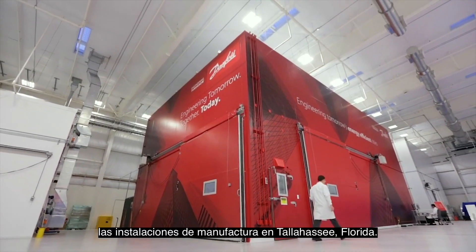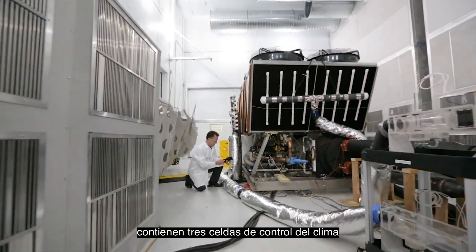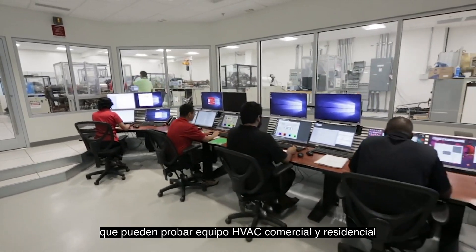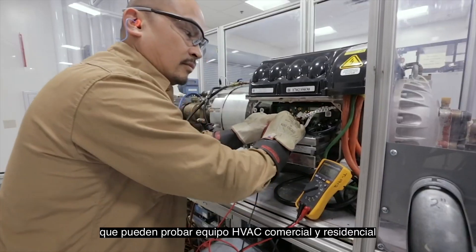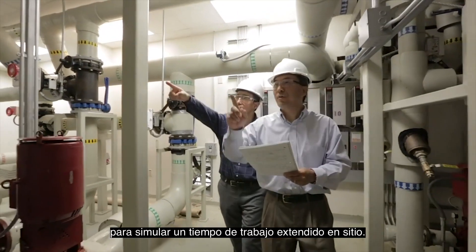Our advanced ADC and R&D labs contain three climate-controlled test cells that can test commercial and residential HVAC equipment, and gas cycle run test stands to simulate extended operating time at the job site.